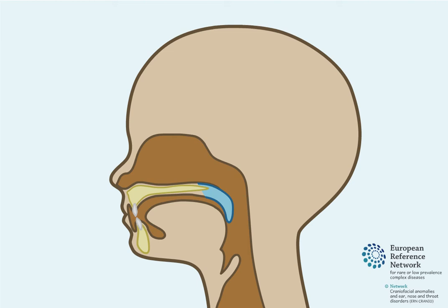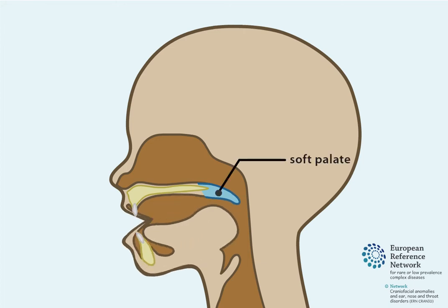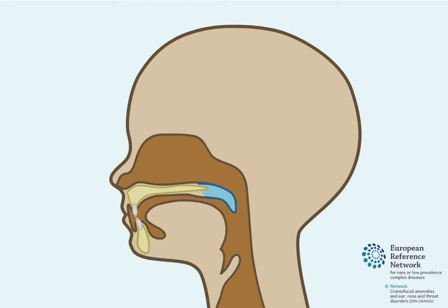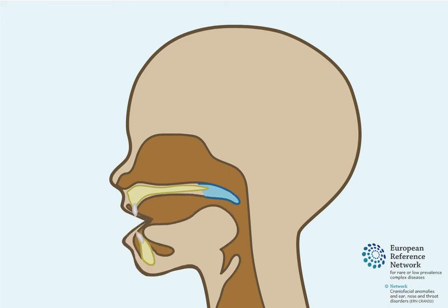For some children, a tight seal does not form between the soft palate and the pharyngeal walls. The soft palate and the pharyngeal walls may not function properly, or the soft palate may be too short in length. This leaves an open space between the cavity of the nose and the cavity of the mouth. This is called velopharyngeal insufficiency, or VPI. This open space means that air can pass out through the nose, which can lead to abnormal speech.